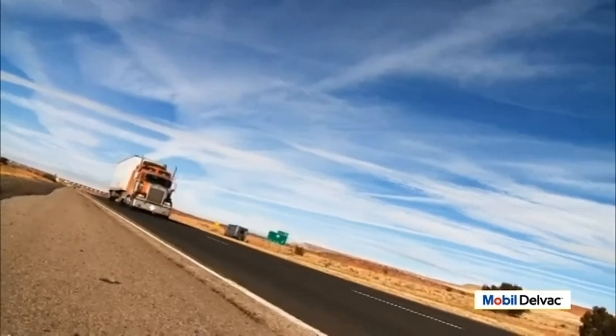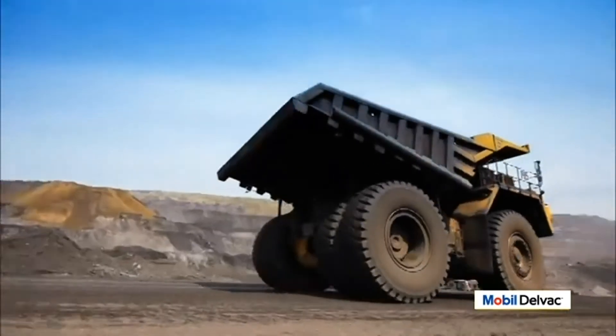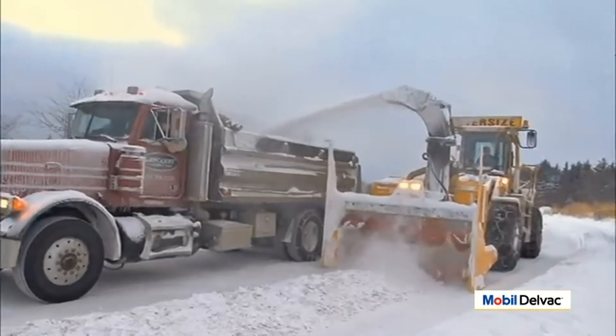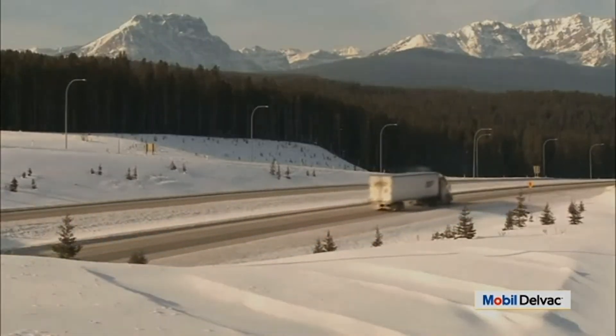Around the world and across the country, the Mobil line of heavy-duty coolants is the trusted brand for mines, fleets, municipalities, and anyone who cares about protecting their investment in heavy-duty engines.